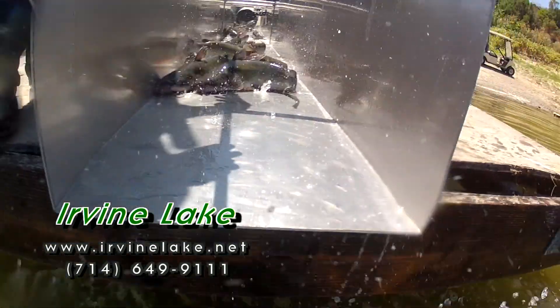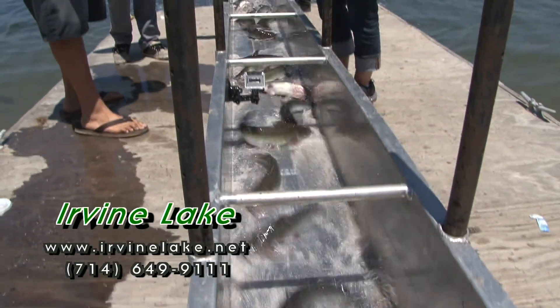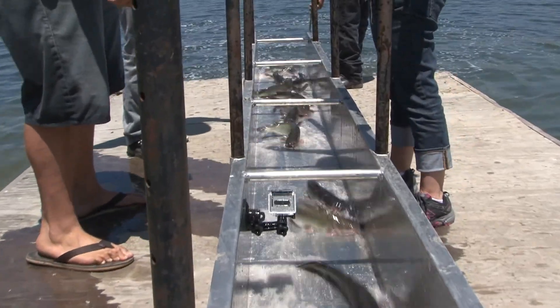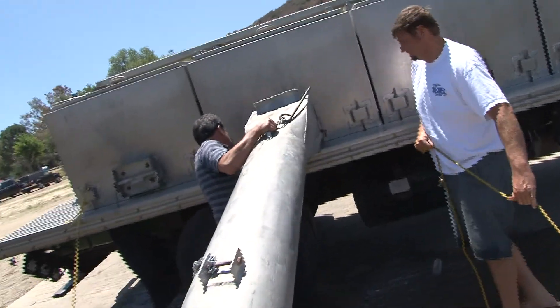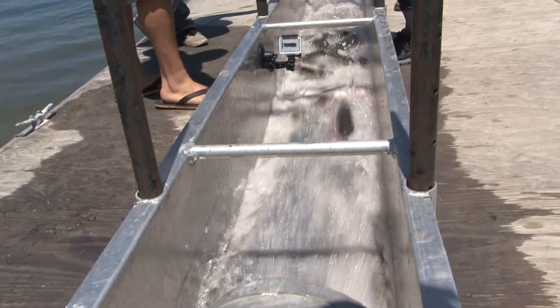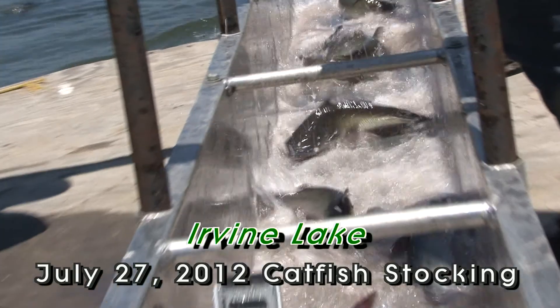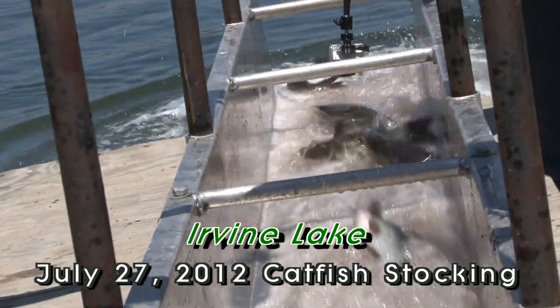We got some nicer ones coming through now. Beautiful catfish today. They say the catfish with pink lips like to eat mackerel. Here we go — tank number two coming through the chute. That was a quick one. That one's going to eat a mealworm and a marshmallow really quick.